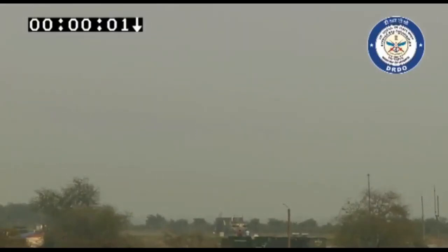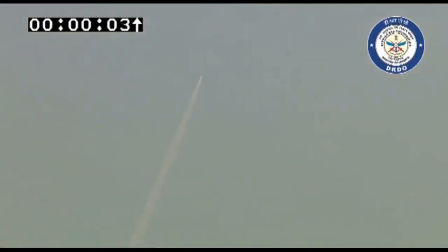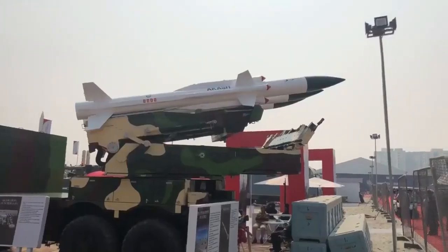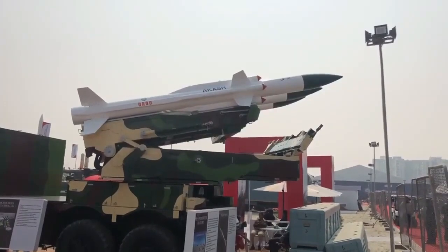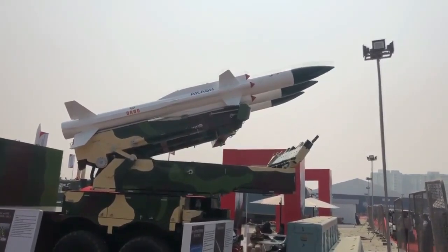It has a platform leveling time of less than 180 seconds. The missile has a reaction time of just 10 seconds from target acquisition by the command and control unit to single missile launch. It can fire up to three missiles within 20 seconds, and two canisterized missile stacks can be reloaded within 10 minutes.